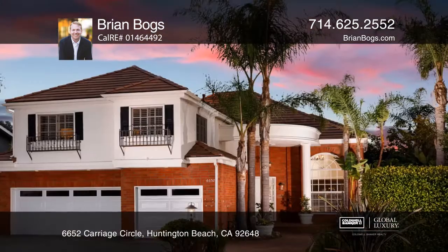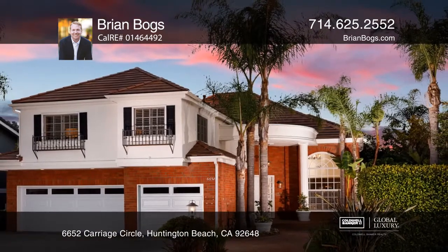Feel that this is the property for you? Contact Brian Boggs to see how to make it yours.